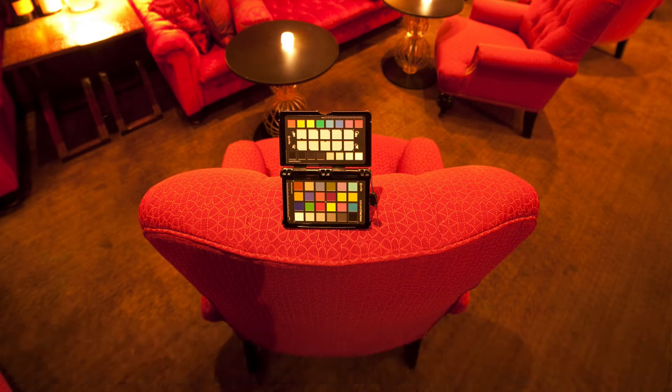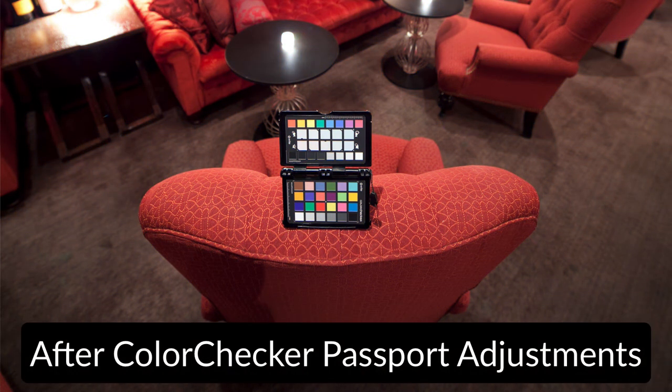One product I used to live by when I did commercial real estate is called the Color Checker Passport, also made by X-Rite. When I was doing commercial real estate I was getting paid to provide photos of a restaurant, hotel lobby, or bed and breakfast — and color is very important to these clients. What the Color Checker Passport allowed me to do is take a photo of it in a room with the indicative lighting, then go back to Lightroom and create a custom white balance from that target. Lightroom also supports creating custom DNG color profiles to apply to all photos taken in that room. You can also use it to ensure correct skin tones — though I haven't used it since I stopped doing commercial photography.